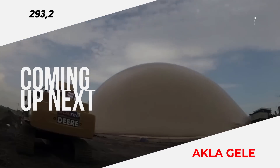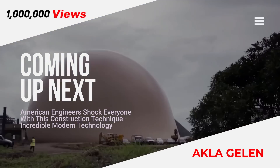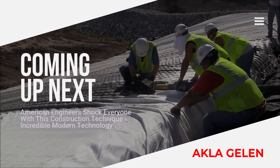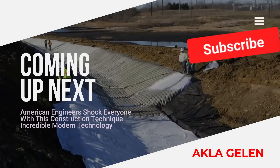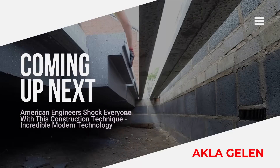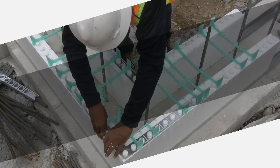Hi everybody! In our video we will show some interesting and technological construction processes. The use of technology in construction has become popular. This means fast construction, and 40% of million dollar construction projects are now fast construction projects.